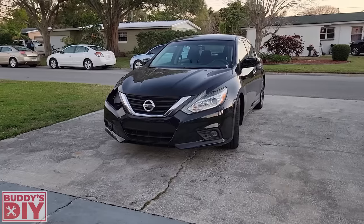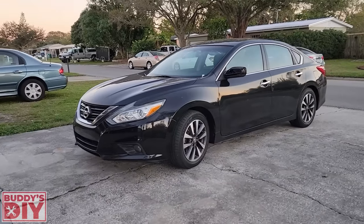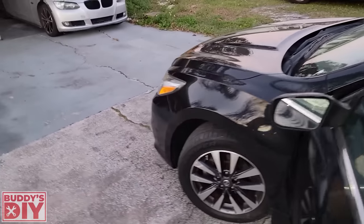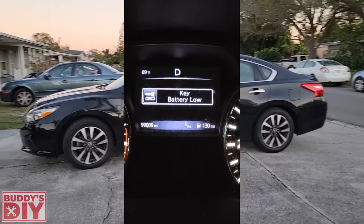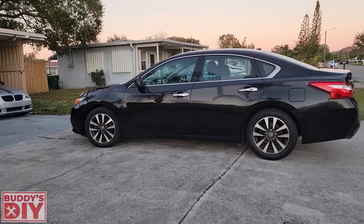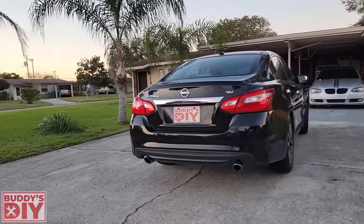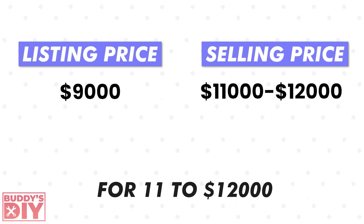At idle I could also hear some rattling. Without thoroughly examining under the hood I couldn't pinpoint it, but it didn't seem catastrophic — a slight rattle, nothing knocking. I also noticed the driver's side front blinker was out, blinking fast, and the key battery was low. Other than that, nothing else stood out. I decided this car wouldn't be too much of a headache and would be a profitable flip, but I had to negotiate the price down.